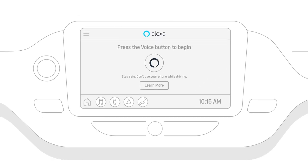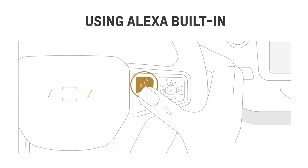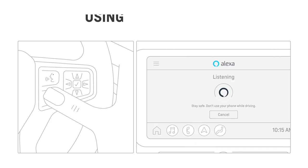And Alexa is ready to go. Let's try it! Start by waking up Alexa — just press and release the push-to-talk button, or tap the Alexa icon on the infotainment screen, depending on your settings.